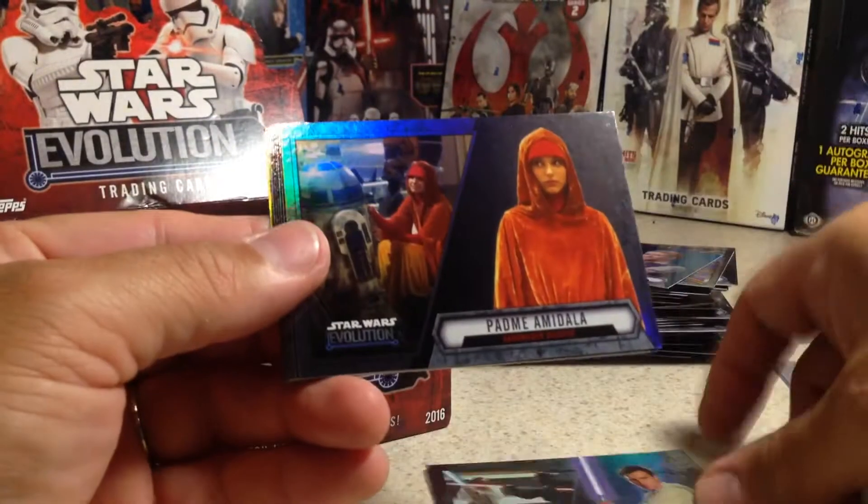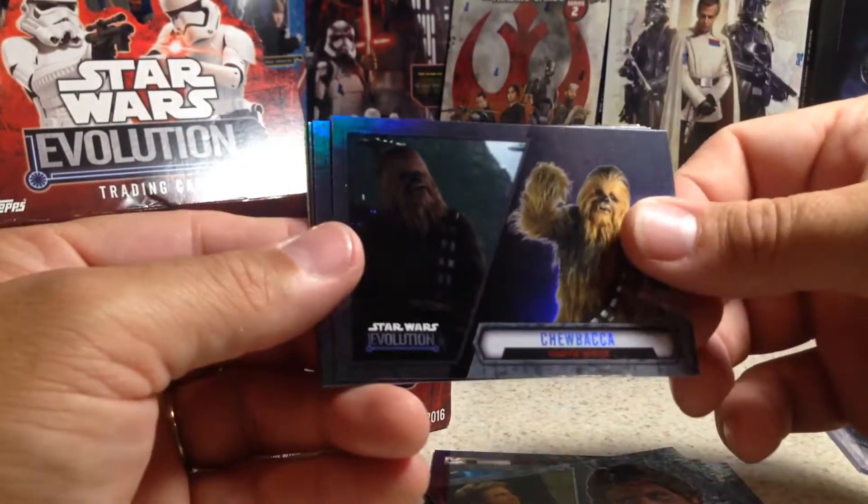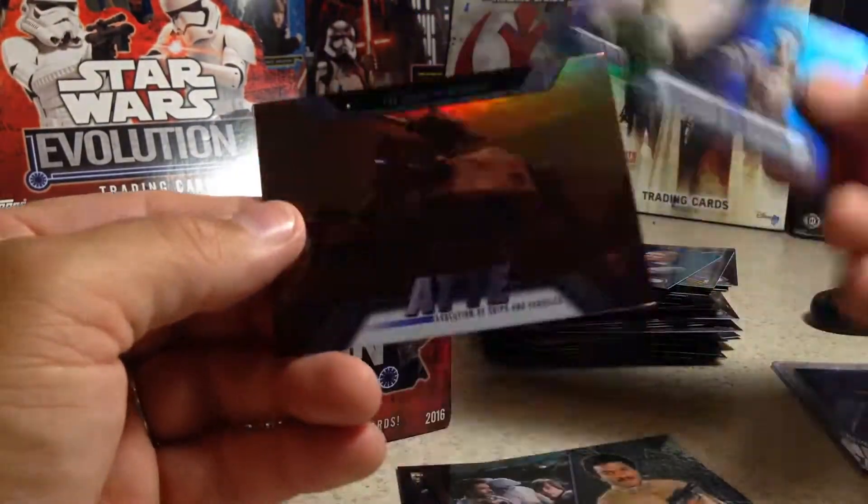Next pack: Obi-Wan Kenobi, Padme Amidala, Ahsoka Tano, Han Solo, Chewbacca, Lando Calrissian, C-3PO, AT-TE.